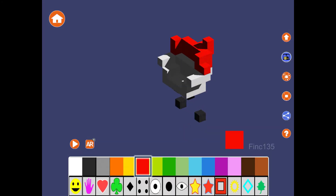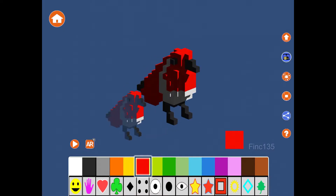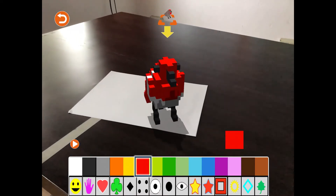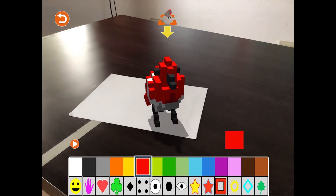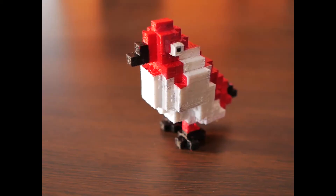Blox 3D Junior lets kids create amazing models with simple taps. Visualize your models using augmented reality and send it for 3D printing. It has been designed to develop children's creativity and visualization skills.